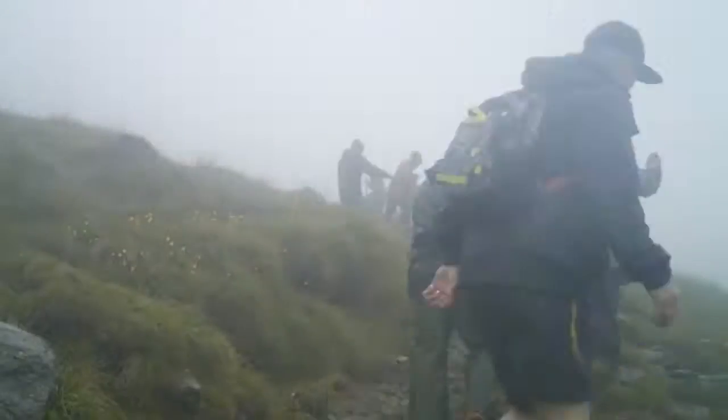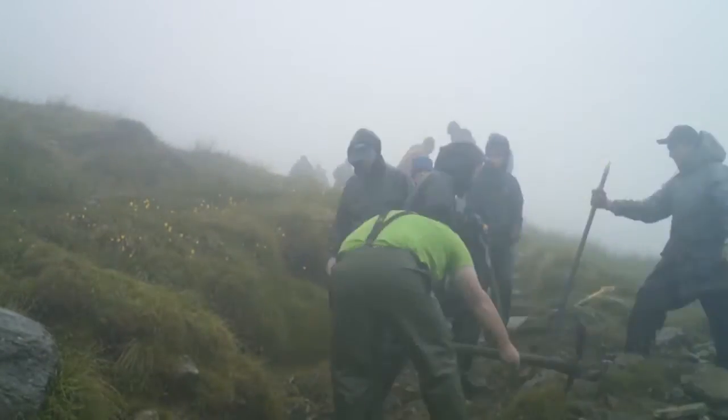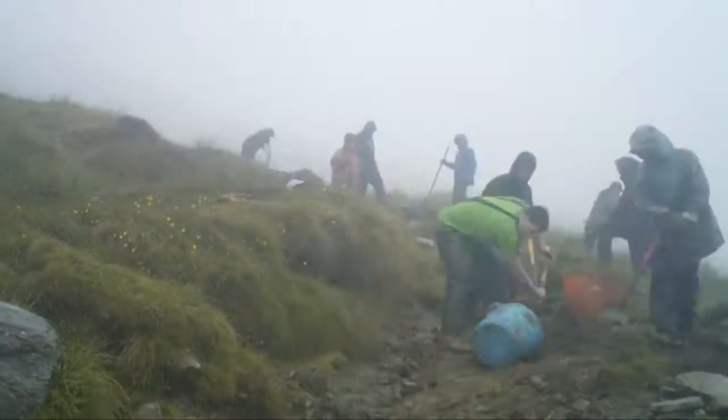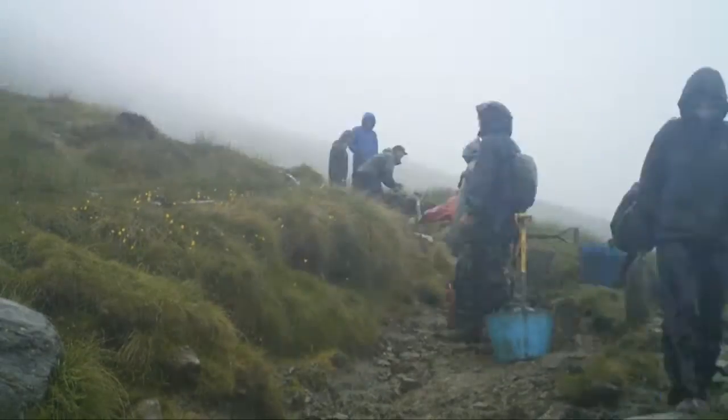We also did path restoration — widening the path a little bit and making sure it was accessible for the public. The aim was to stop people from straying off the path, to keep the areas to the side of it preserved and to let plants grow.